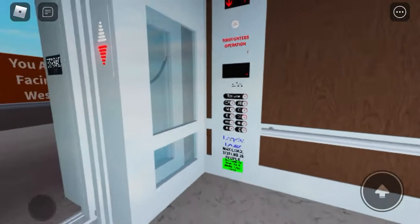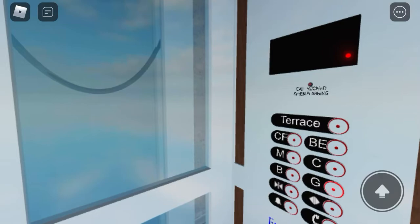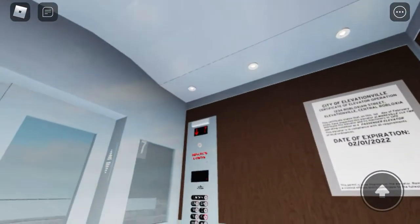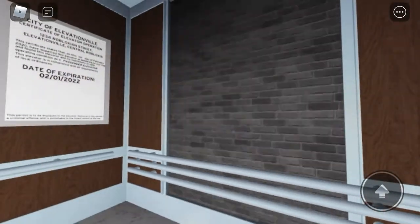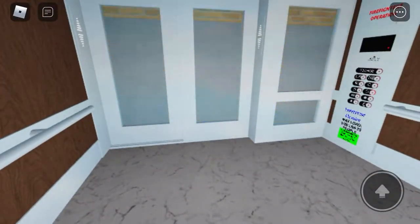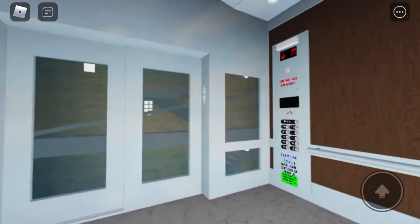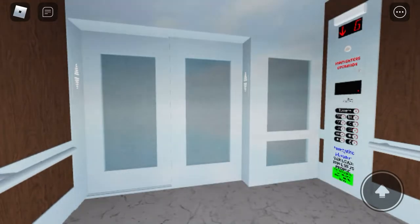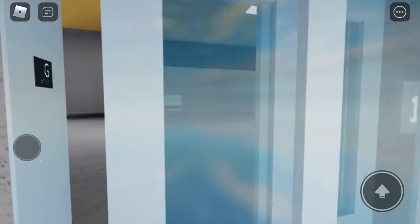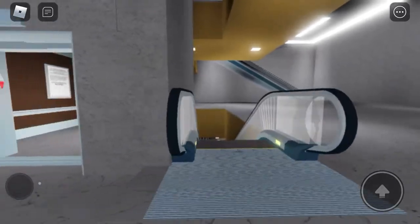Now we're going to put the G2 cab view and end the video. There are more elevators over here, but we'll do those in a separate video.